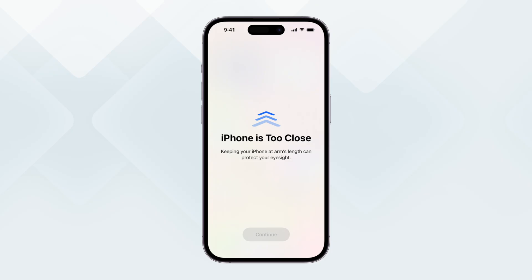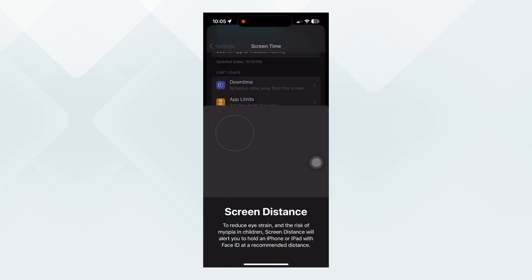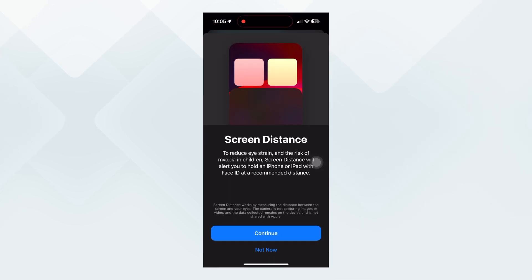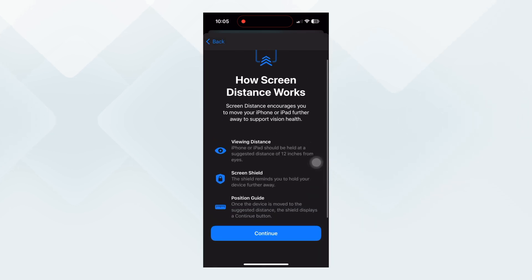The next one is the screen distance alert, where if you bring your iPhone too close to your face, it will give you alerts to move your iPhone a little bit away to prevent eye strain and any long-term problems or injuries to your eyes. Until you do it, the iPhone won't let you do anything else.